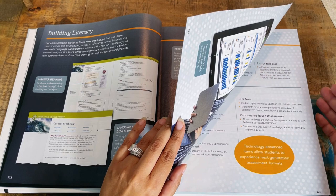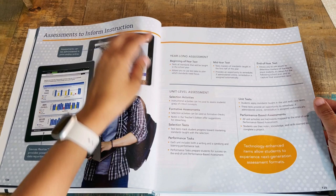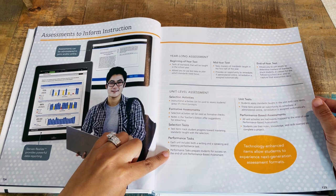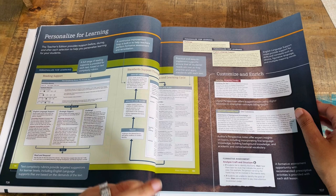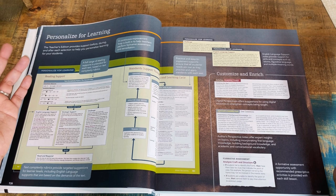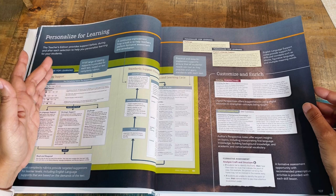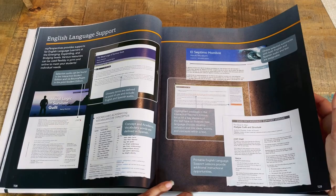There's year-long assessment — beginning, mid-year, and end-of-year tests — plus unit-level assessments including selection activities, formative assessments, selection tests, performance tests, and unit tests. You don't have to do everything, but it's there if you want to keep your child on par with their counterparts in public school, or if you have a game plan for them to smoothly transition to a traditional setting such as college.